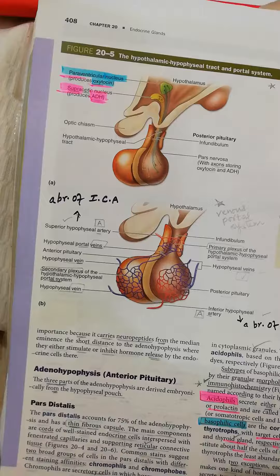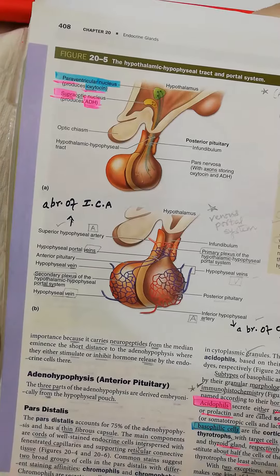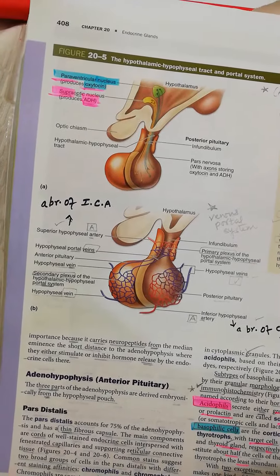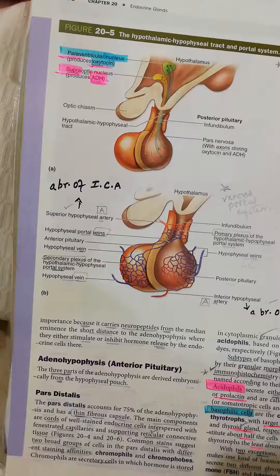In this way a venous portal system is produced and comes into action, taking blood filled with the hormones produced in the anterior pituitary and delivering it to the target organ.